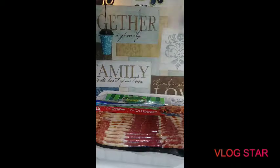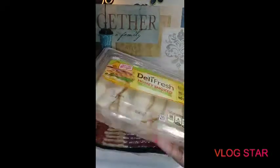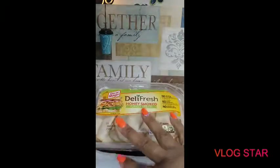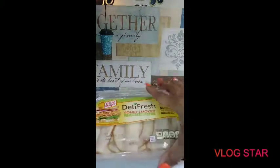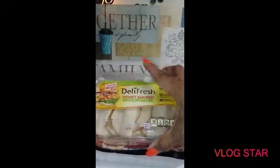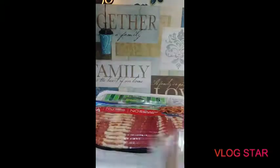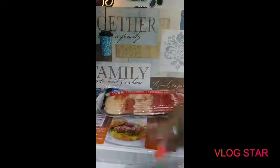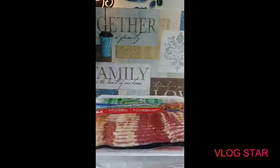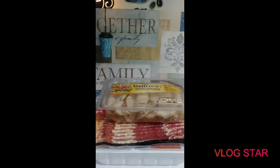I purchased this Oscar Mayer Deli Fresh honey smoked turkey breast, which I learned to like, so I just purchased one. These things are $5 at Walmart — I mean at Cubs, I went to Cubs. I don't even know if they sell this honey smoked turkey breast kind at Walmart. This was $4.99, this was $3.99, and this was $9.99 — that's three pounds actually. You pay three dollars and something a pound for ground turkey anyway, so it wasn't a real big difference in price.